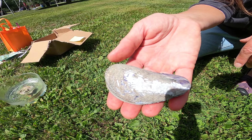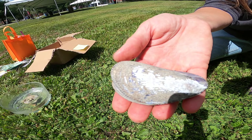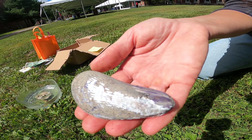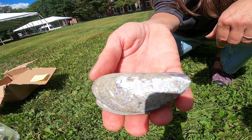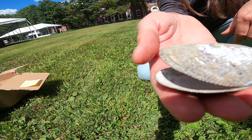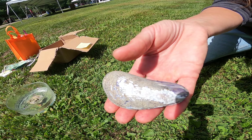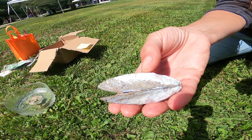Here we have the ribbed mussel, Geukensia demissa, and you can see now that we just have the shell separated from the plant root where it lives with the Spartina alterniflora. I just wanted you to get a sense of what this organism looks like on its own. It has these beautiful ribs.